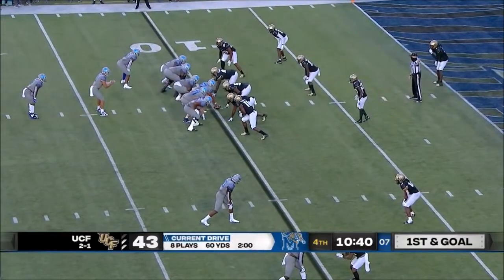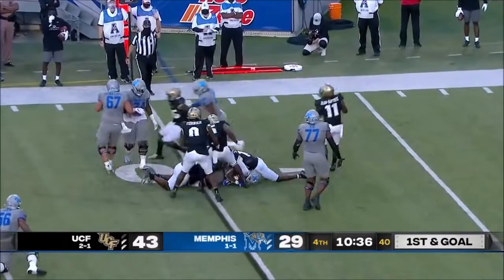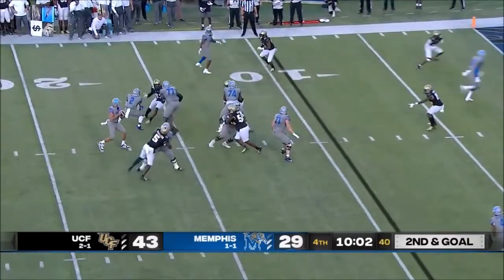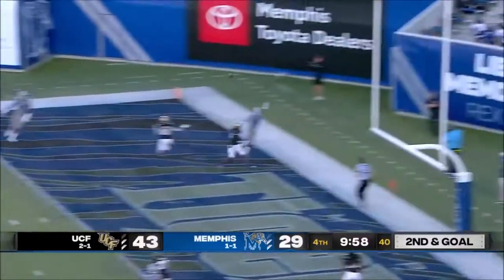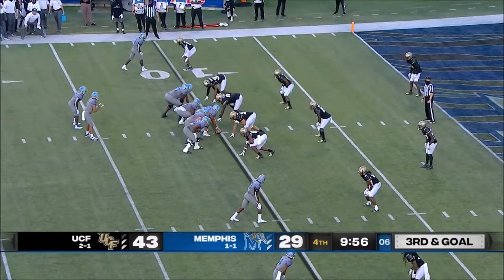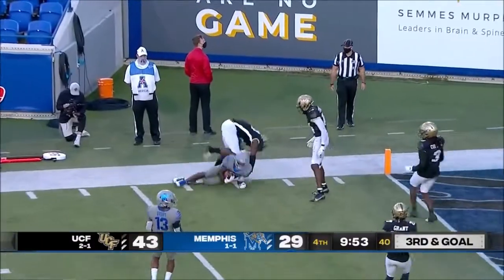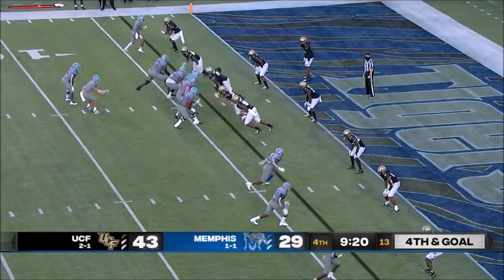First and goal. Handed off to Clark. Former assistant in the NFL. White throws it out the back of the end zone in defense. Third down and goal. White looks to the near side — caught, complete. Sean Dykes is the closest receiver to Brady White.